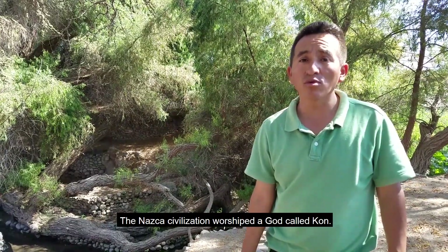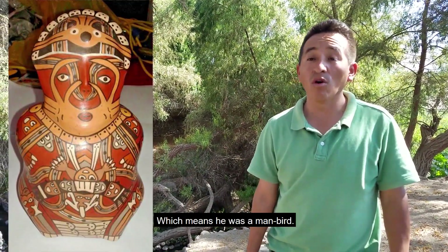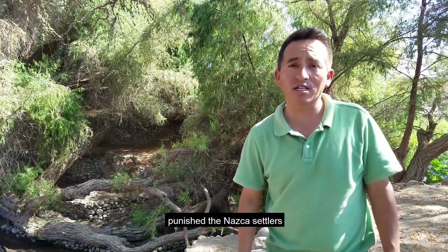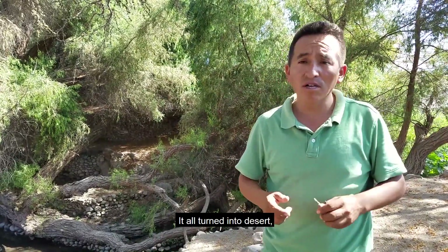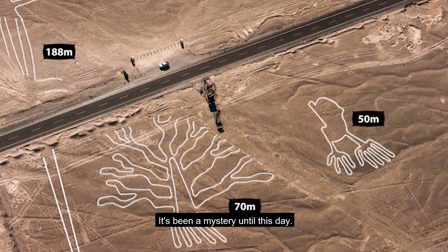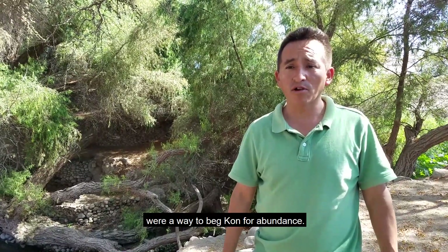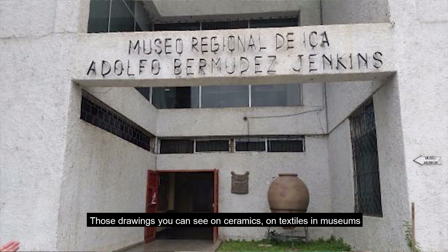The Nazca civilization had a god called the god Kong. The god Kong was anthropomorphic. According to legend, this god sent punishment to the Nazca, turning all these fertile pampas into desert. The Nazca, imploring years of abundance, sent thousands of men to draw these figures — these geoglyphs — which until now remain a mystery. It is said that the figures and drawings were created as offerings imploring abundance to the god Kong, who is depicted in ceramics and textiles, and can be seen in the Regional Museum of Ica, the Museum of Antonini, and the Museum of Nazca.